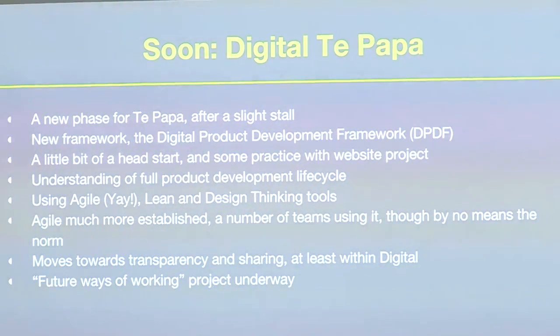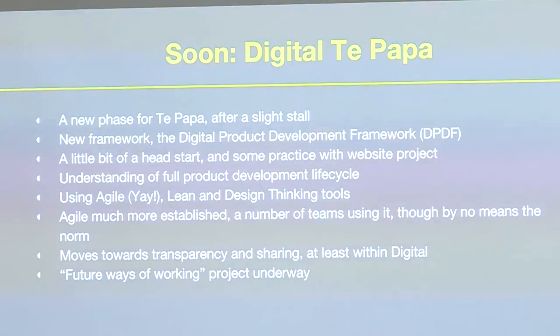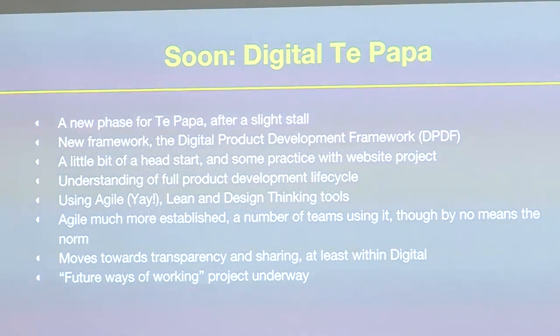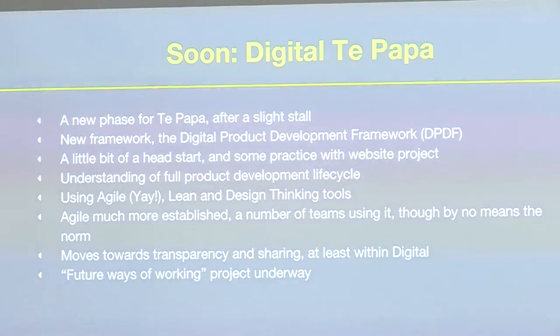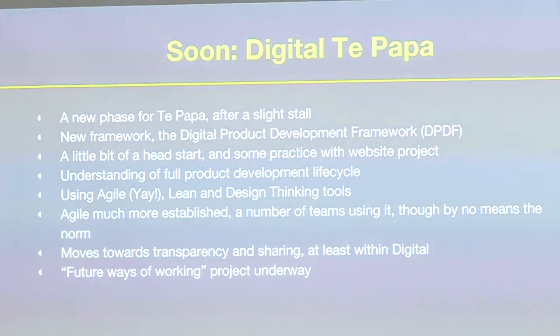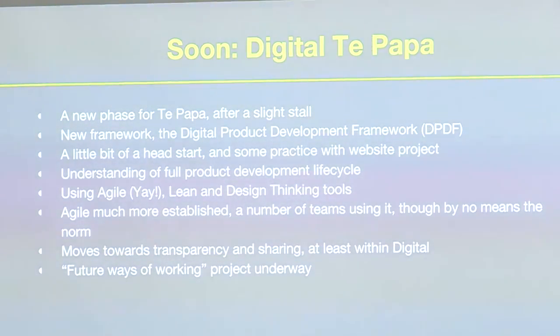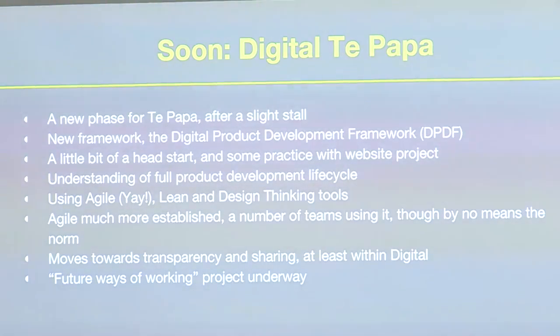Alongside all of this has been a move toward becoming a digital Te Papa — setting up a digital team, new roles, and a framework for developing digital products. No more one-off projects where anyone with a digital idea can start and drop it. The Digital Product Development Framework is going to be very important over the upcoming couple of years, and we had experience from the website project to feed into it. The DPDF uses agile, lean, and design thinking tools — all quite new to Te Papa. We're also looking at our working environment, because we have a back-of-house office that was designed in the 1990s, so we're fixing that now.